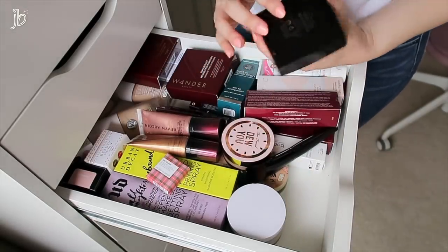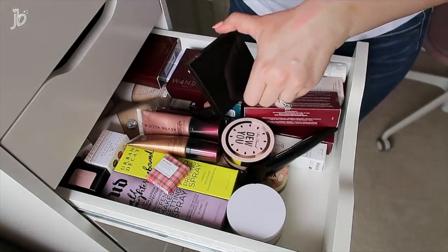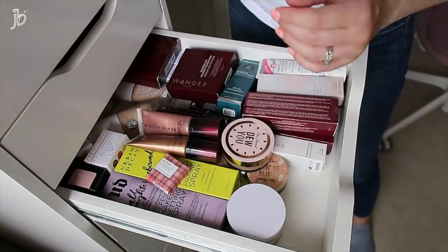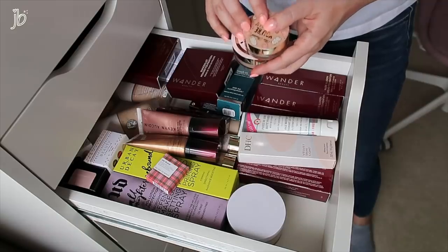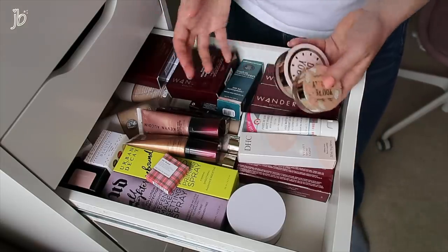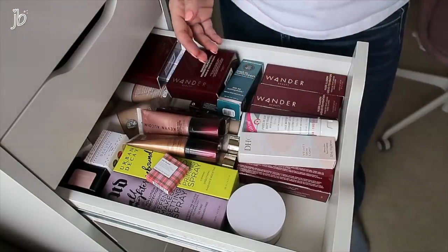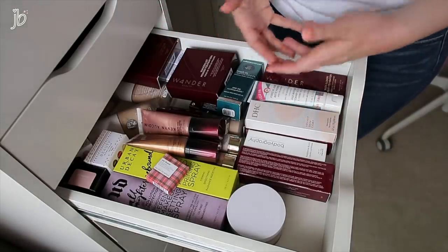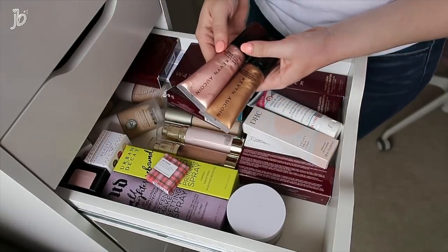This is a Laura Mercier face illuminator — I think it's just a little dark for me. That's just a little too dark, so that's going to go. This Laura Mercier brush I'm kind of interested to try so I'm going to keep that. Too Faced comes out with so much — they're one of those brands that overwhelms me. I'm going to ask to be removed from their PR, and Wet n Wild is another where they send so much that I'll take it straight out of the package and put it in my donate box, because most of the time there's not a lot of interest. These Kevin Aucoin Glass Glow Face Illuminators are awfully dark for me, so I'm going to pass those on.